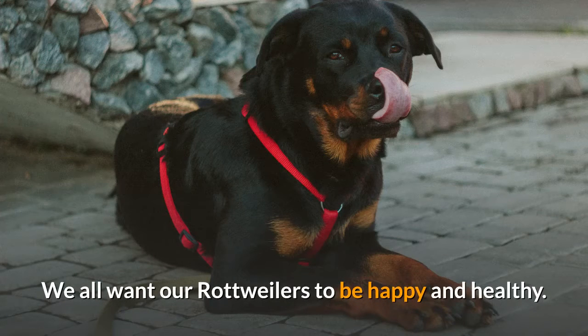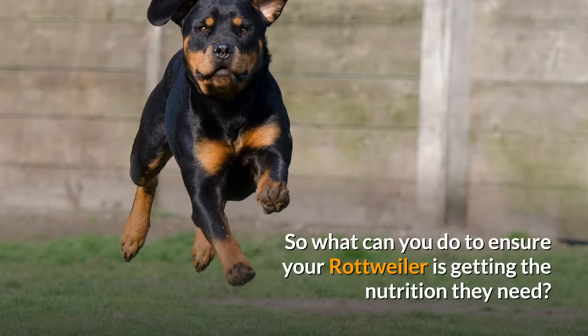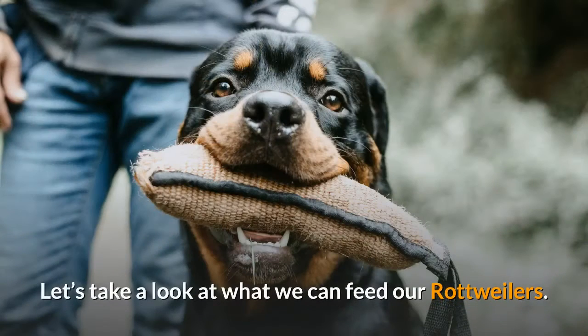We all want our Rottweilers to be happy and healthy. The fastest way to a happy and healthy dog is a healthy diet. So what can you do to ensure your Rottweiler is getting the nutrition they need? Let's take a look at what we can feed our Rottweilers.